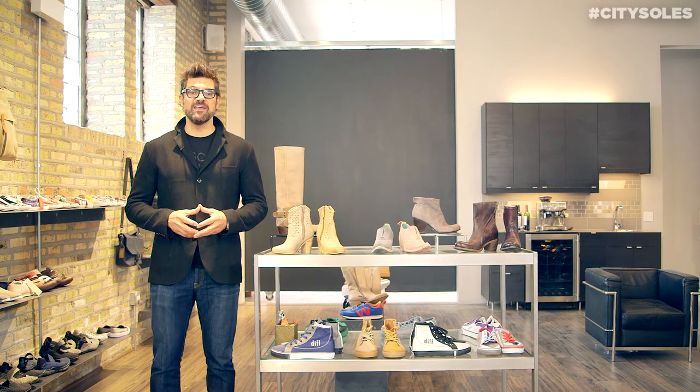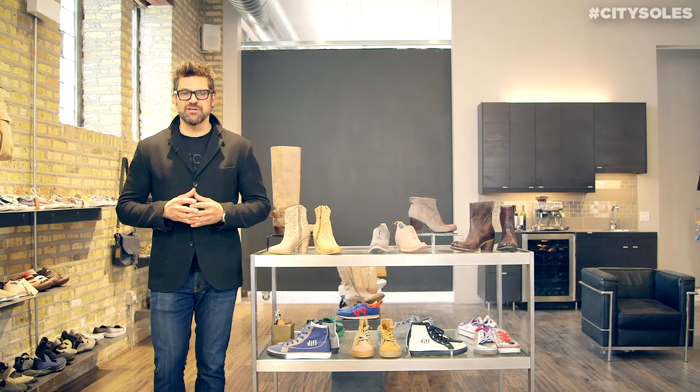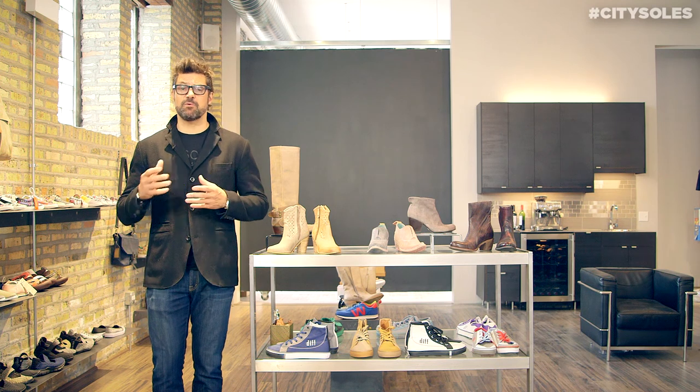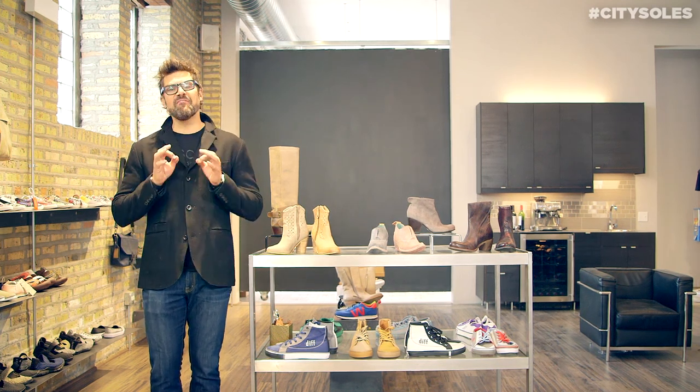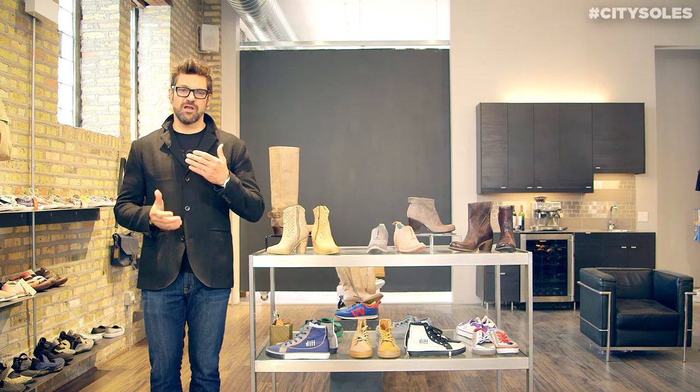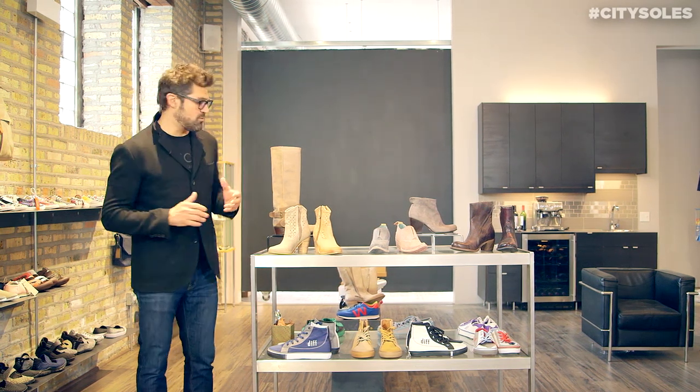Hey guys, welcome to CitySouls TV. I'm your host Scott Starbuck and we're talking about transitioning from spring into summer, or maybe even winter into spring. One of my favorite things that can transition and go all year round is boots. I love boots — I wear boots all year round.